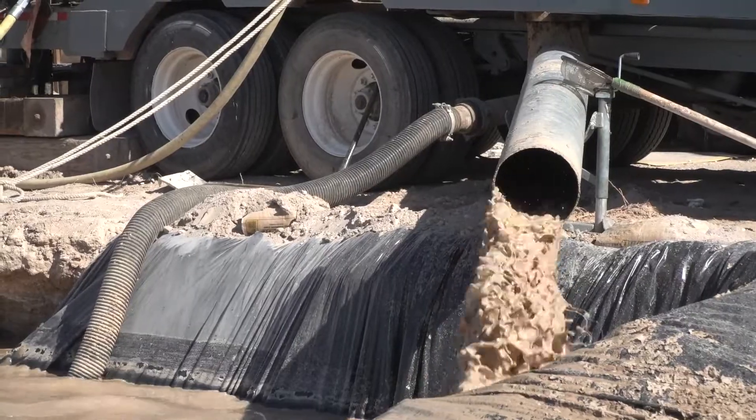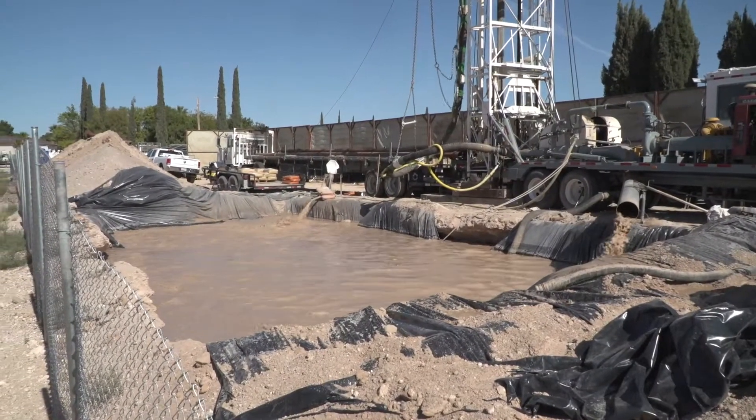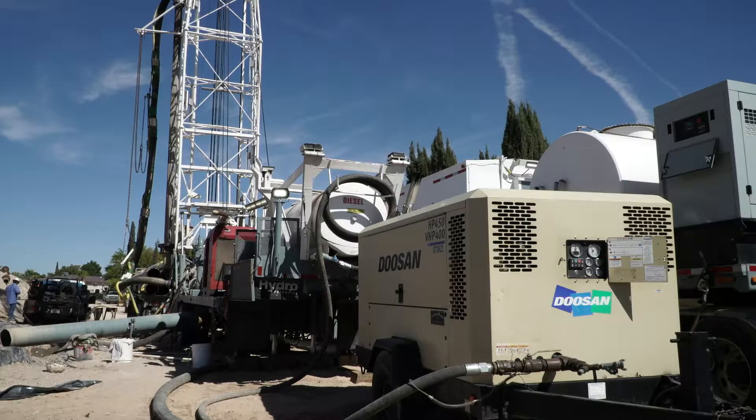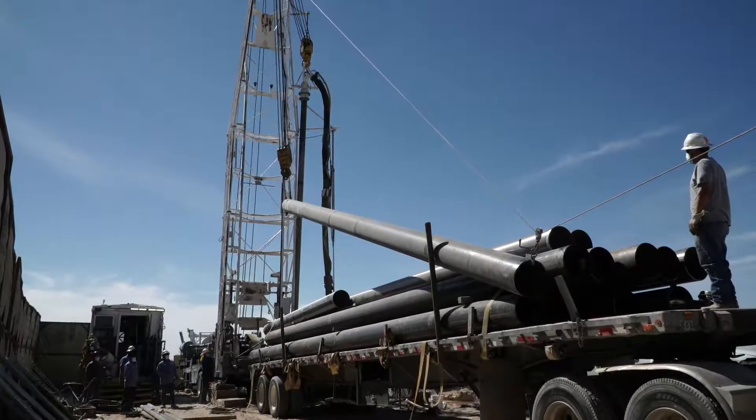For this well, crews drill 580 feet into the ground, breaking through layers of sand, silt, clay, and gravel. Sometimes when they hit the different layers, the drill bit may want to turn a little bit, but the driller has to be very careful to drill a very straight hole because we have a strict specification on how straight the hole is.